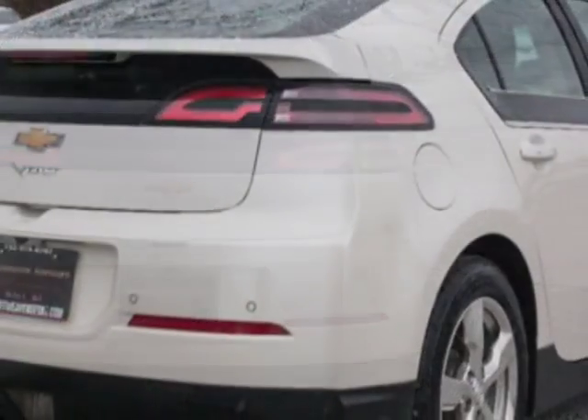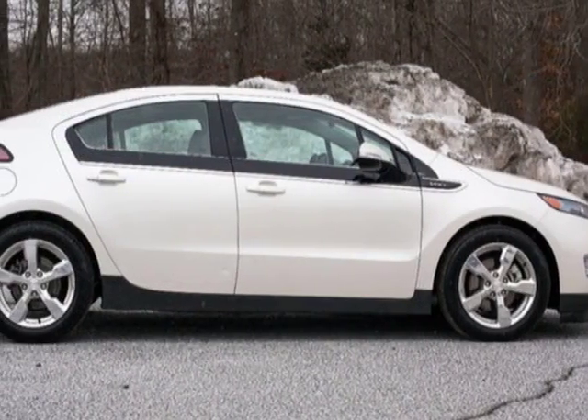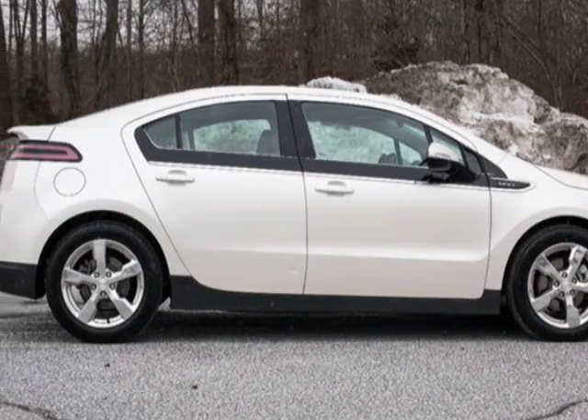This vehicle has a limited warranty. This vehicle gets an estimated 35 miles per gallon in the city, and an estimated 40 on the highway.